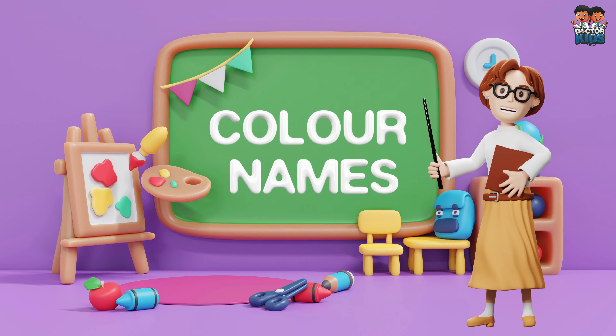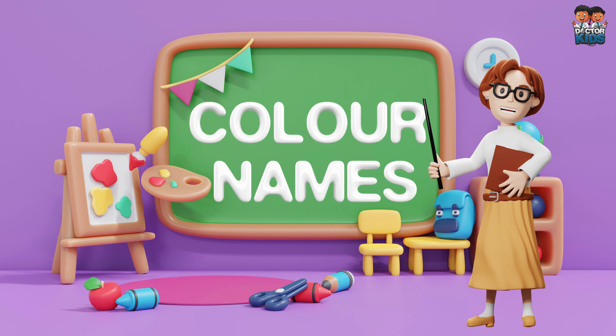Hello kids! Today we will learn color names.